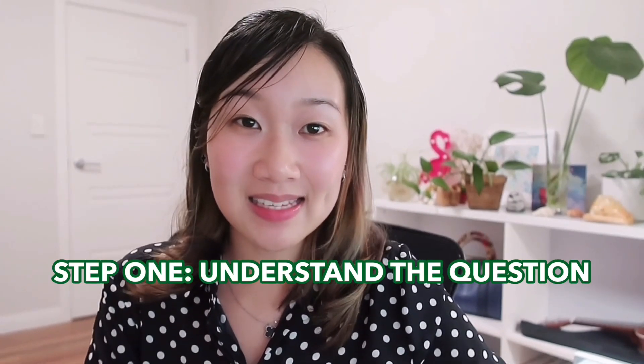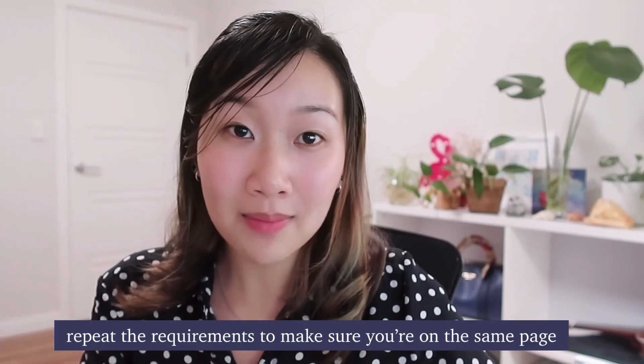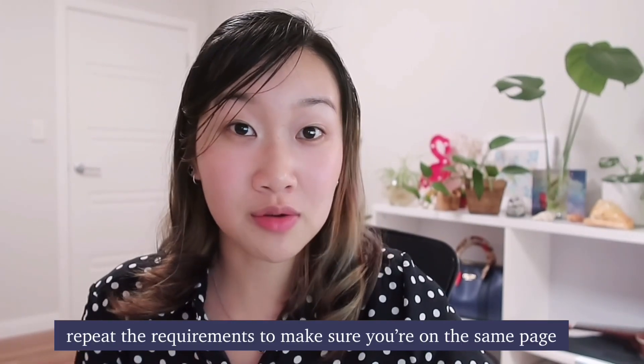The first step is to understand the question, and this is so important. Make sure you know exactly what you need to do and try not to let the nerves or time pressure get to you. If the interviewer is in the room, feel free to repeat the requirements out loud back to them just to confirm that the two of you are on the same page. Don't be afraid to do that — the interviewer is human too, they definitely want to help you, and sometimes they might accidentally leave out key details which are crucial to understanding the problem. Only proceed once you know exactly what the question is asking for.